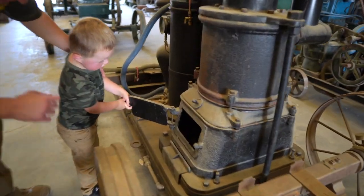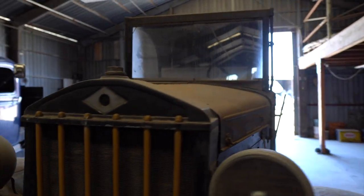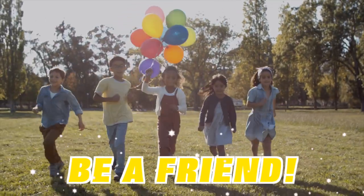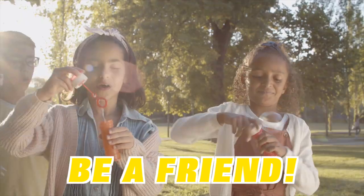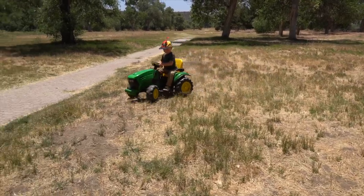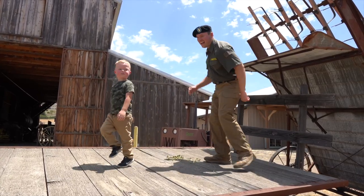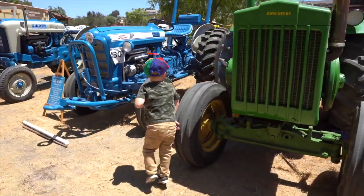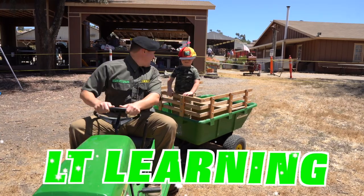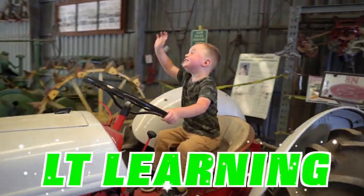Thank you so much for joining us today! I had so much fun! I wanted to remind you to always be a friend — that means being kind, sharing your toys, and always giving others a turn. It also means doing fun stuff with people that you really care about, like my best friend Corporal Kai! Thank you so much for joining us and I hope you like the videos. If you do, please like and subscribe — it really helps us out! Take care, bye bye!